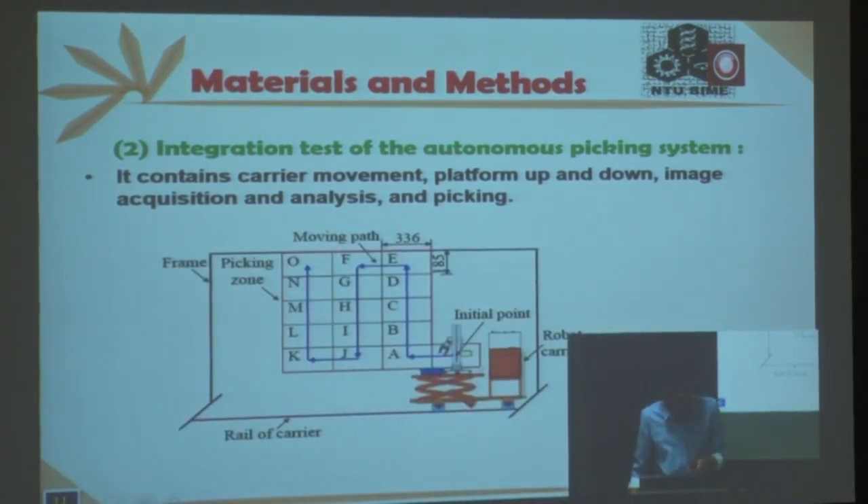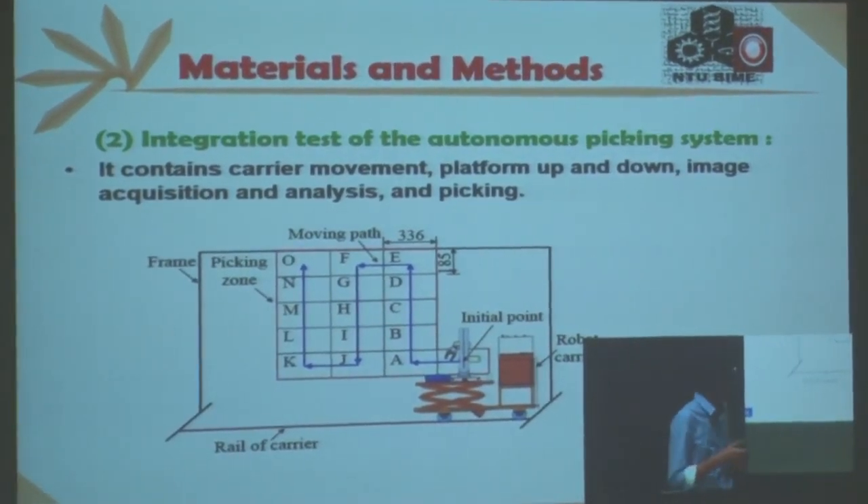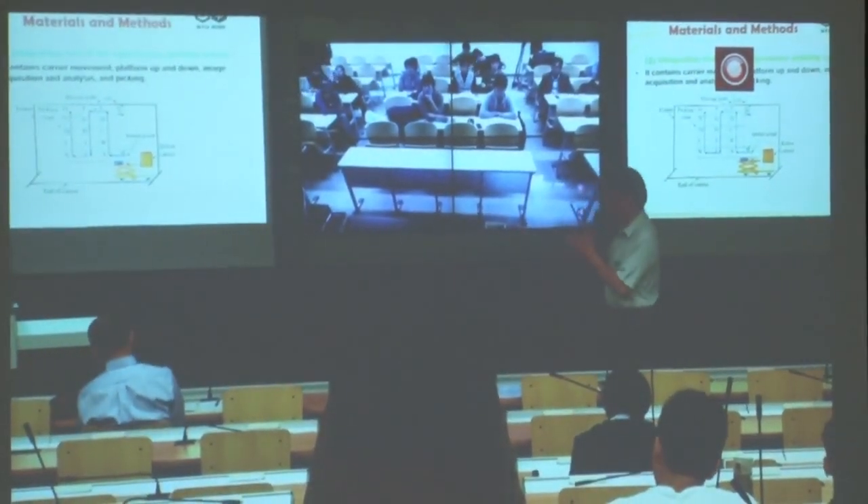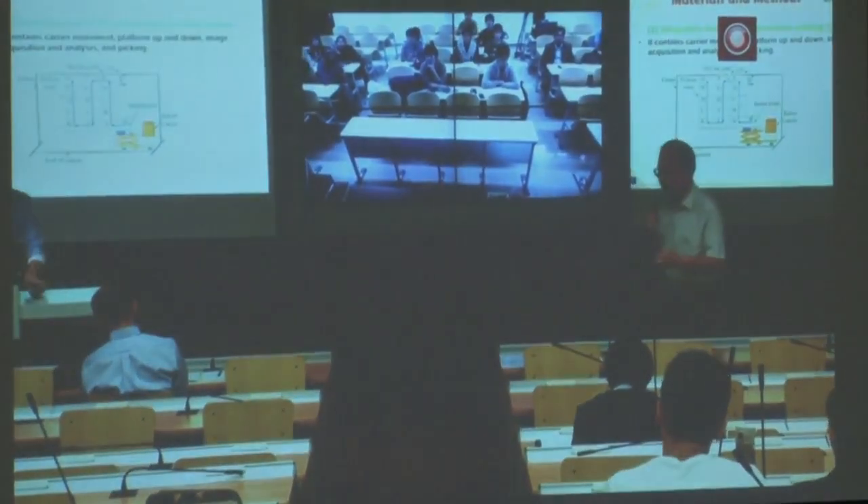The system includes a stereo vision system, so not only X and Y coordinates but also three-dimensional location is captured. There are no more questions from Japan. Thank you very much to the speaker.